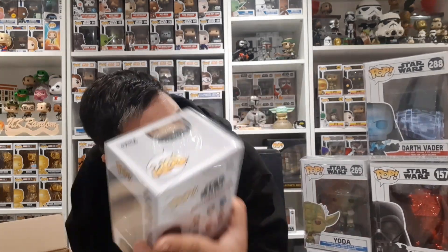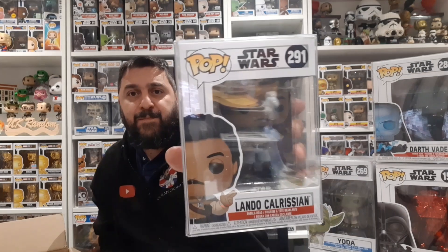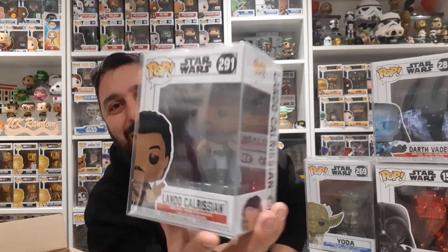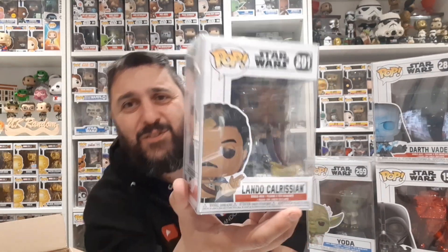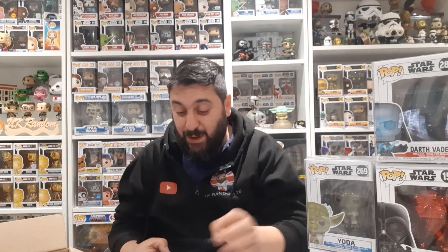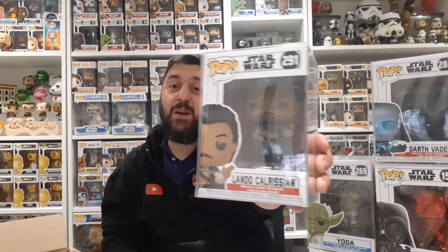There was a stage where every Star Wars mystery box - and not just those ones, random ones too - you would get this Lando Calrissian. I think at one stage I had about four or five of them. Don't get me wrong, wicked pop. It's on the same line as Leia and the electric shock Darth Vader. Lando Calrissian is only worth six pounds.